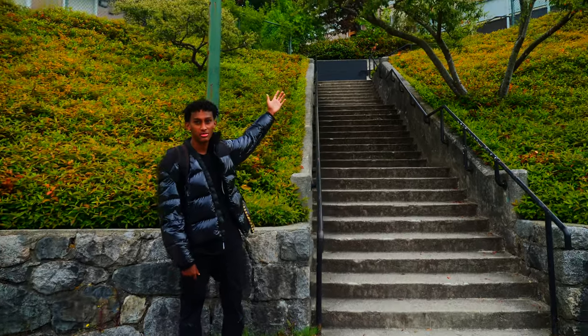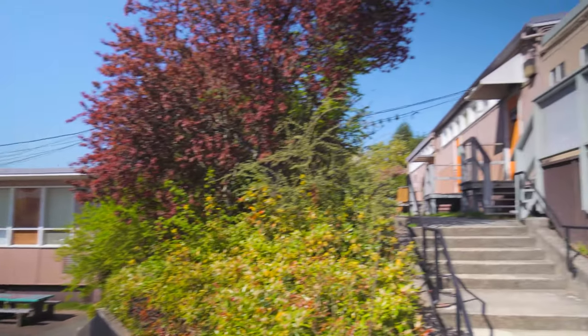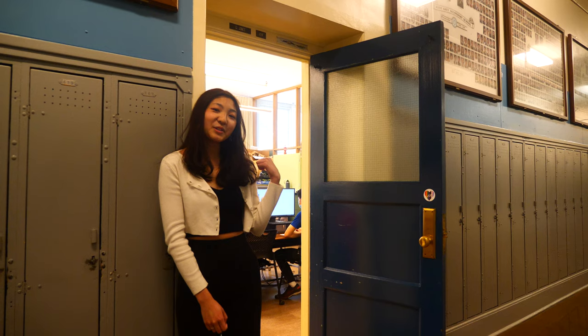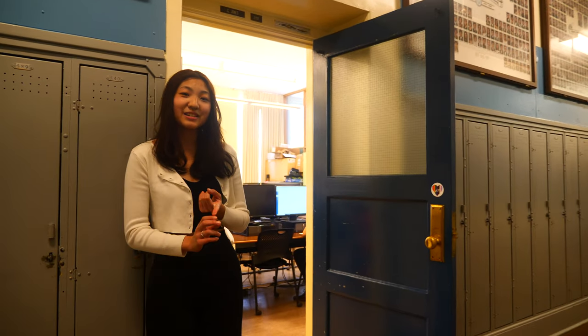Up here is our mini school. So this is our computers room. In grade 10, you can take this as an elective and you will learn about 3D printing, Python, JavaScript, and Scratch.